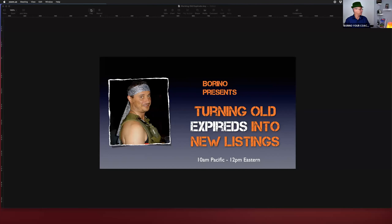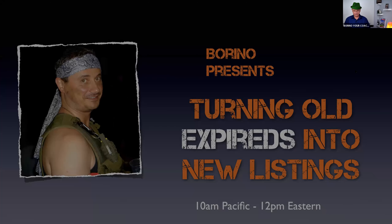I'm going to share the screen. You should be able to see my slide: 'Turning Old Expireds Into New Listings.' Can you see it? All right, good.